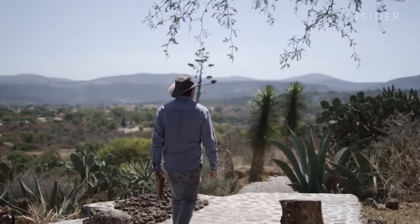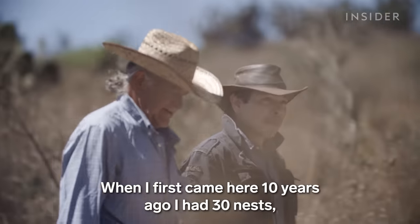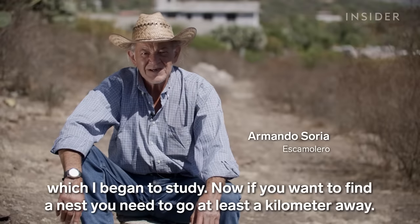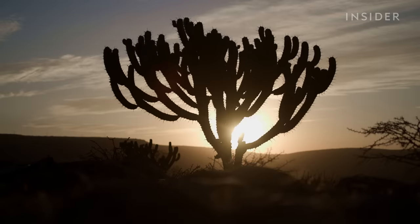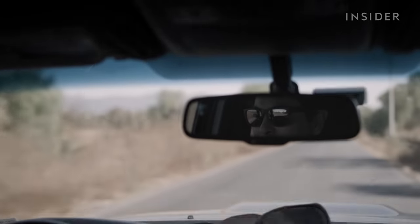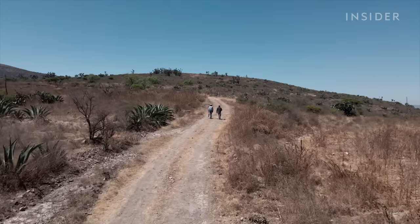Jose is a chef and farmer in Mexico. Today he's searching for escamoles with his uncle Armando. Harvesters monitor nests throughout the year, but the actual season is short — from late February to the end of April. They head out when the sun is low, because strong UV rays could actually kill the ants. But to find escamoles, Jose first needs to find a nest.